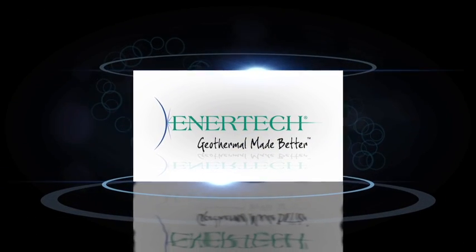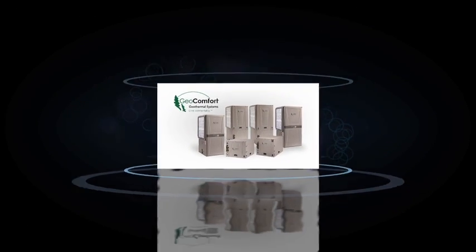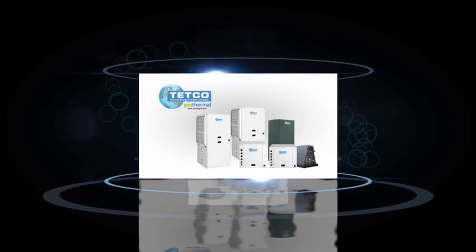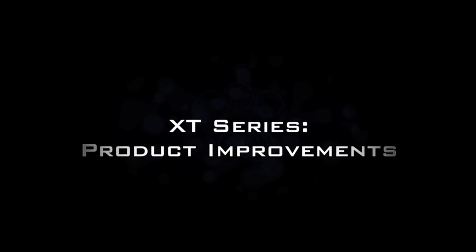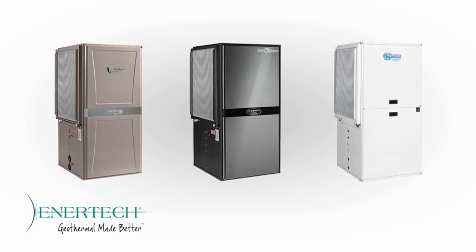Thank you for joining us. Hello, my name is Dave Salyer, Product Manager for Intertech Global, and I'm excited to bring you the following presentation on upcoming changes to our Compass, Revolution, and ES4 Series multi-positional vertical products.